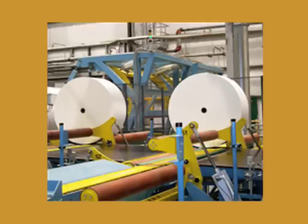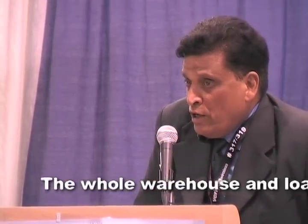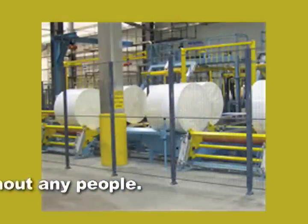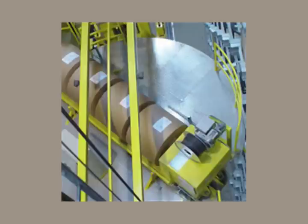The stacker crane loads the reels onto the conveyor, and the conveyor has a system to load them onto the truck automatically. The whole warehouse and loading system operates without any people. The accuracy of this type of stacker is two or three millimeters in positioning, which is possible because of special coated wheels and precise controls using laser or optical systems.